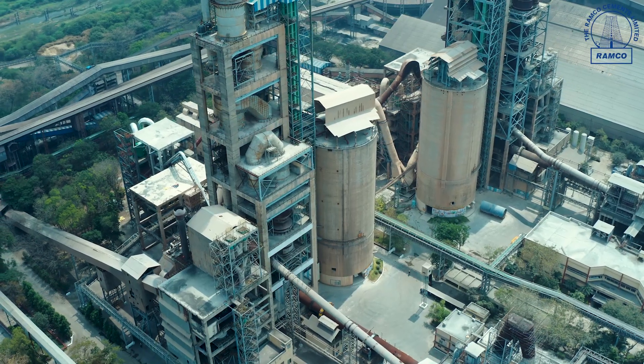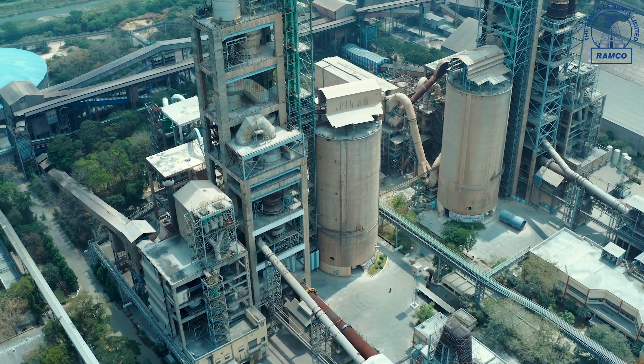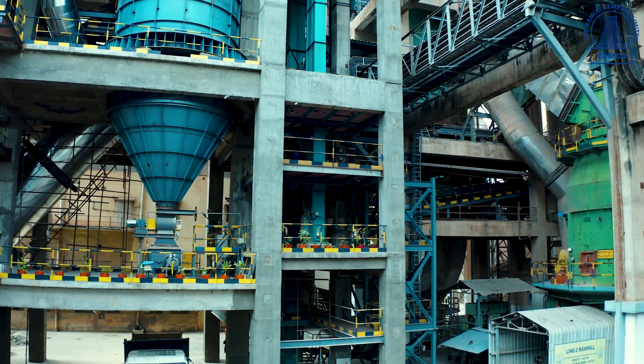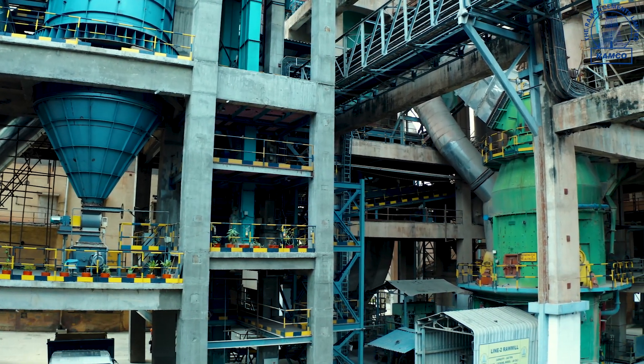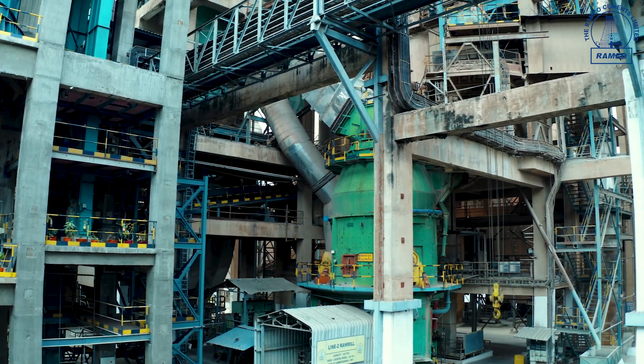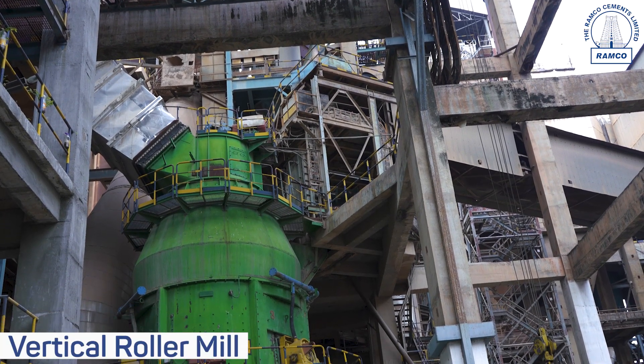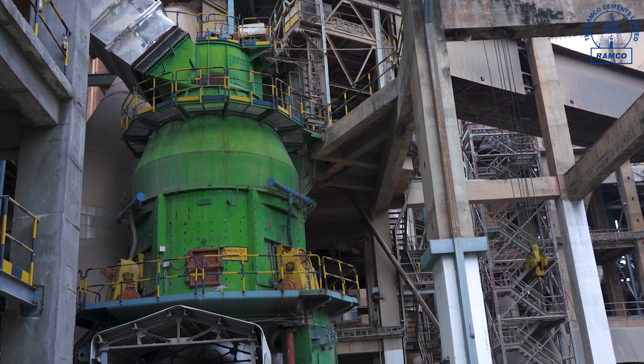Homogenized limestone from the limestone storage shed and additives from the additive storage shed are fed into raw mill hoppers. The limestone and additives are weighed in the wave feeder to the required proportion before grinding in the vertical roller mill. A German-made Loesch vertical roller mill is used for grinding the raw material.